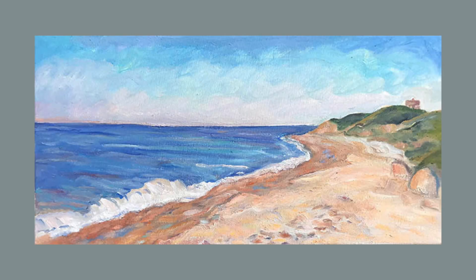One can feel the essence of summer in Kate Knapp's Dory's Cove seascape. This oil on canvas showcases the artist's love of Block Island. Her work is full of movement and exciting.